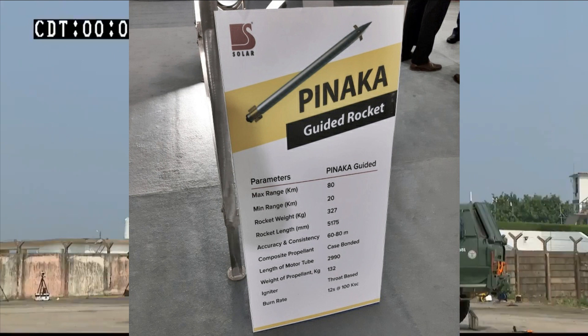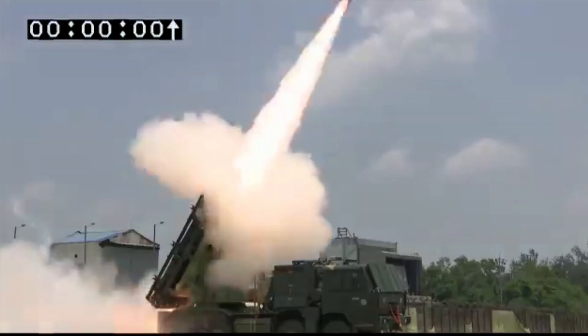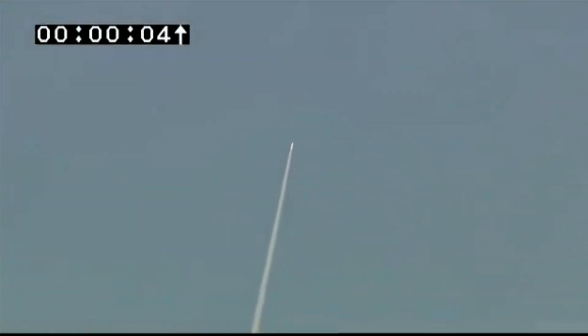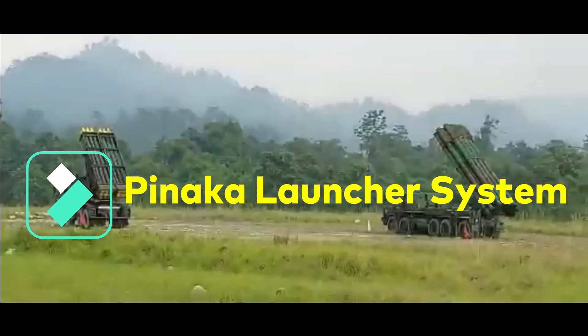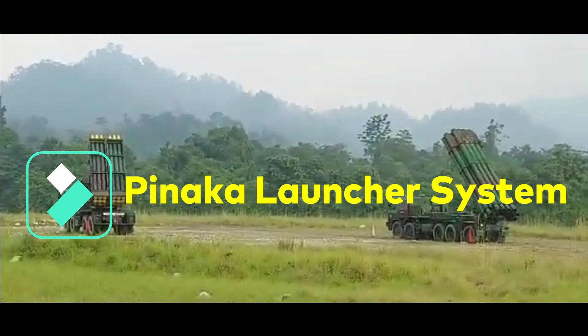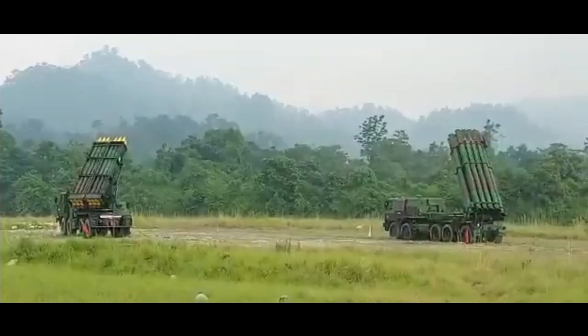The range enhancement of Guided Pinaka was demonstrated during January 2017 trials at ITR Balasore, and accuracy against land targets was demonstrated during March 2019 trials at Pokharan. Each Pinaka regiment consists of three batteries of six Pinaka launchers, each capable of launching 12 rockets in a space of 44 seconds.